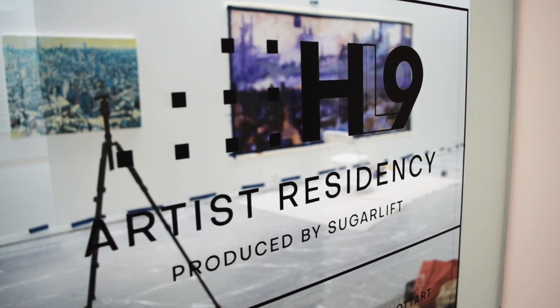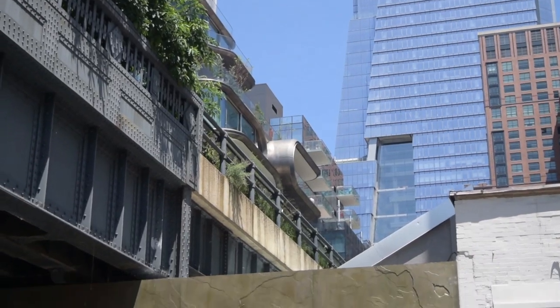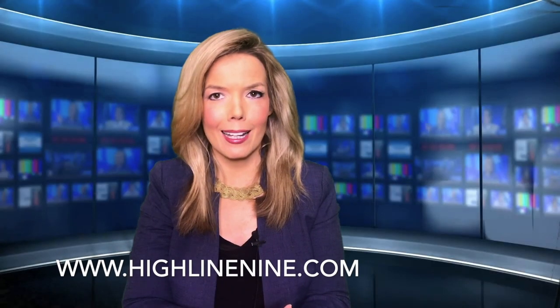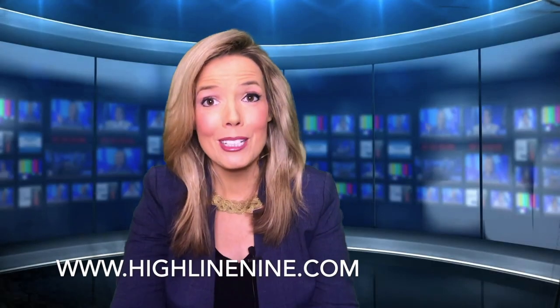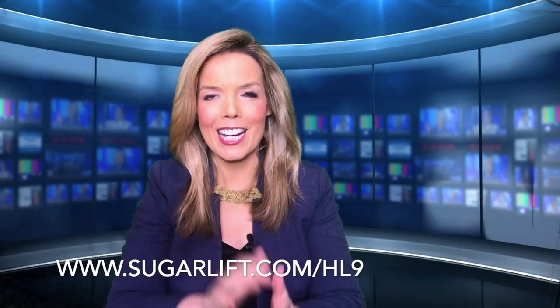The High Line 9 Gallery is open to foot traffic 7am to 10pm Monday through Saturday. The gallery runs under the High Line along 10th Avenue with entrances on 27th and 28th Streets. For more information, head to highline9.com. If you're interested in purchasing a piece of art, visit sugarlift.com/HL9.